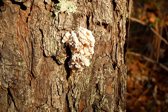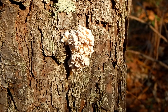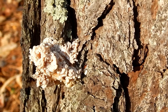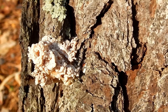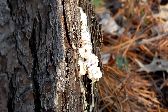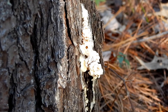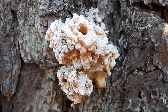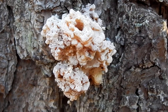It's lucky for this tree that it was the black turpentine beetle that attacked it, and not its close relative, the southern pine beetle. The southern pine beetle can devastate trees and wipe out large areas of the forest. The black turpentine beetle can kill trees too, but doesn't do it as often.